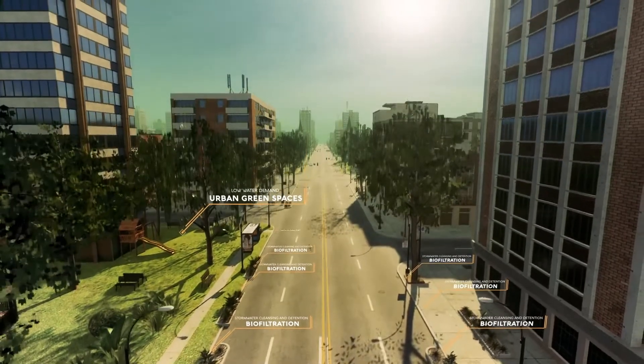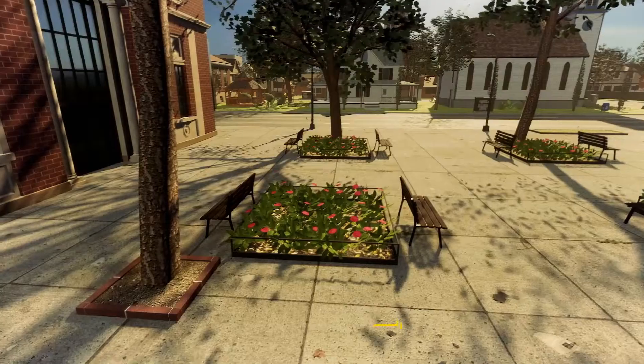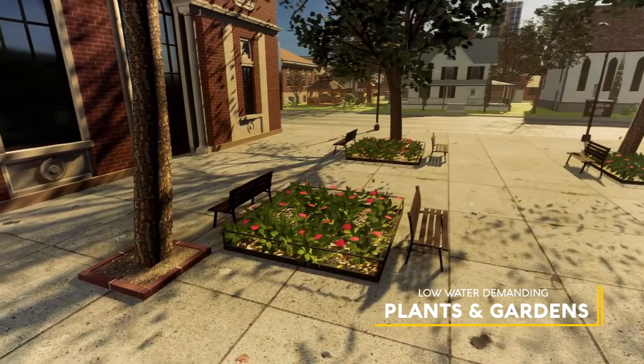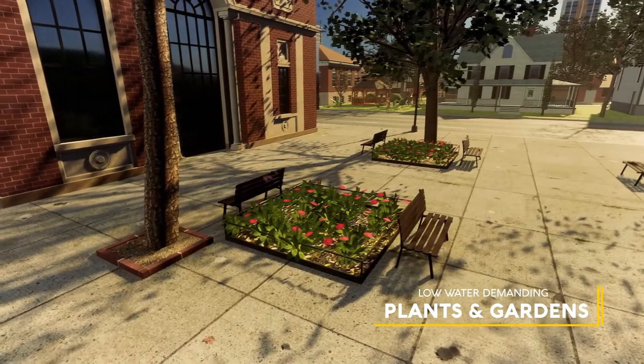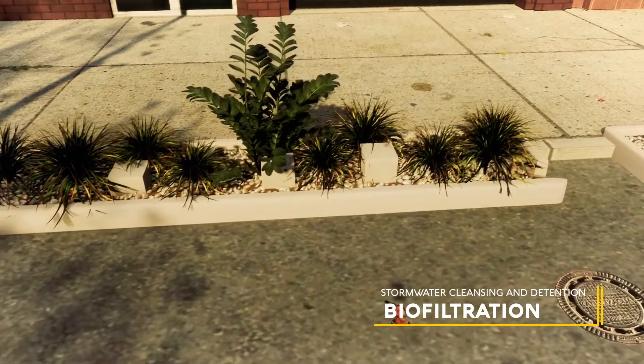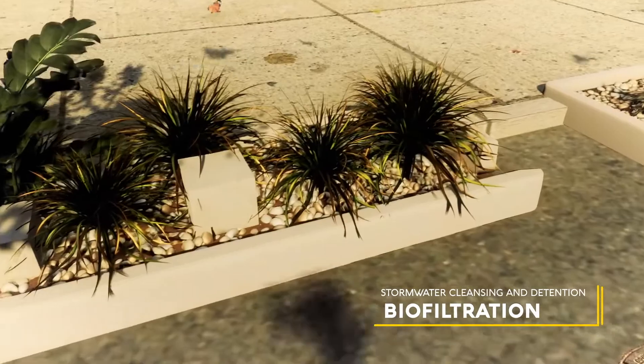It might not look like much, but these projects play an important part of our growing urban areas. Some of them are as simple as incorporating gardens with low-water demanding plants to replace concrete or paving. Other, more complex systems involve using plants as biofiltration units to filter and remove pollutants and litter entering our waterways.